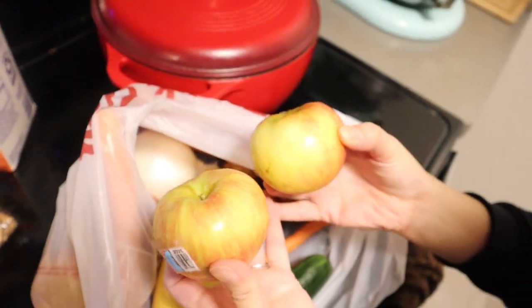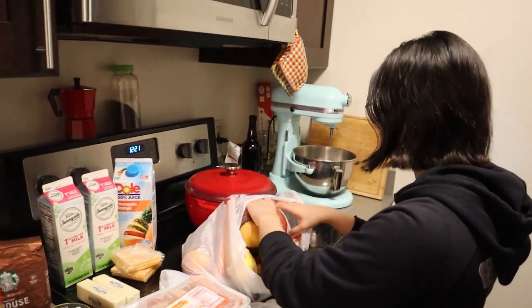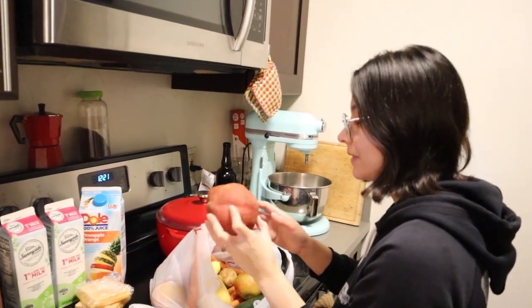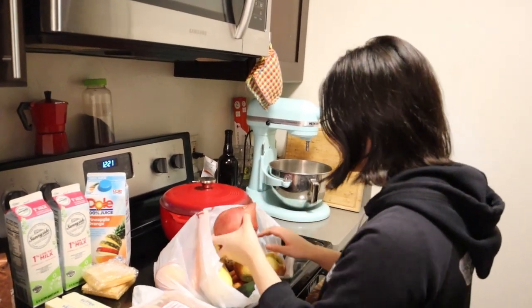I'll either munch on the apples with peanut butter or put them in my oatmeal. And we've got a sweet potato — at first I thought this was a mango, but that's pretty out of season — so happy to have a sweet potato to roast and snack on.